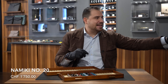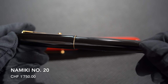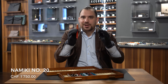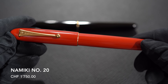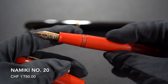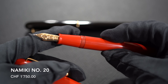Number six: Namiki Number 20. This model comes in Vermillion and in black Urushi. No discussion — you need them both in a collection. But if you're starting with one of these, you're going for real holy grails of the industry. 18-karat gold nib, you can fill it with a cartridge and converter, it's in Urushi with several layers of lacquering, priced at 1,700 Swiss francs. It's one of those pens that most of my collectors have — both versions.